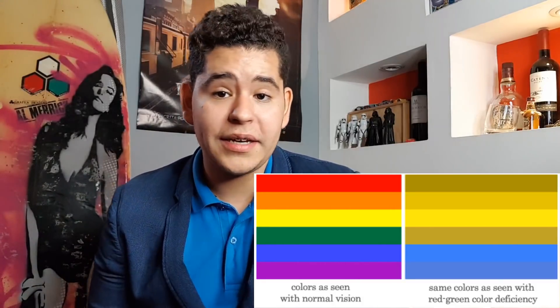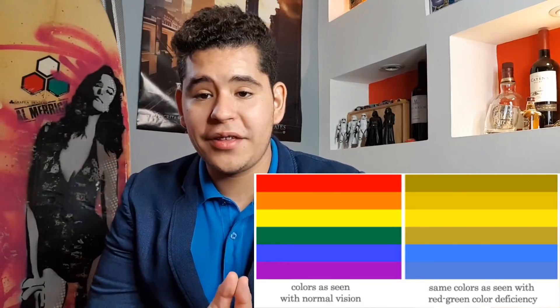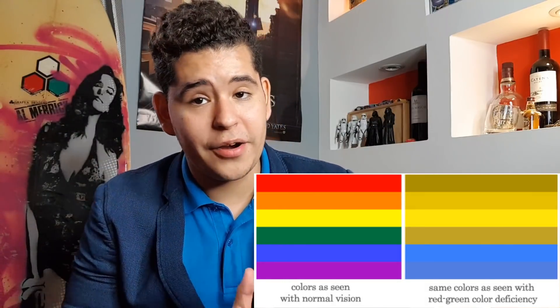For example, people with certain types of colorblindness may also have decreased visual acuity and feel uncomfortable in bright environments.